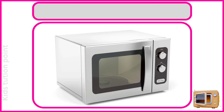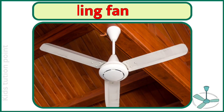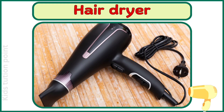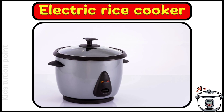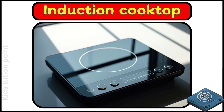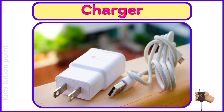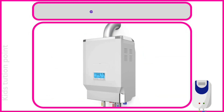Mixer. Microwave Oven. Ceiling Fan. Hair Dryer. Electric Rice Cooker. Induction Cooktop. Vacuum Cleaner. Charger. Toaster. Geyser.